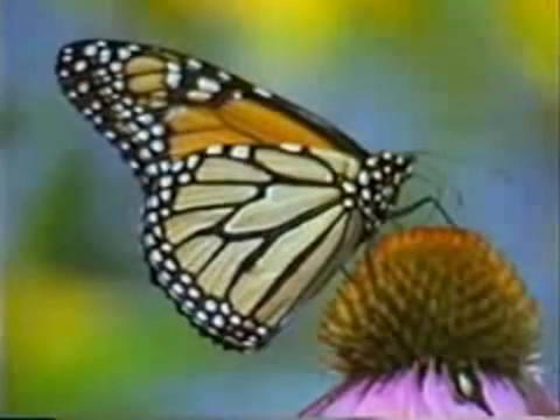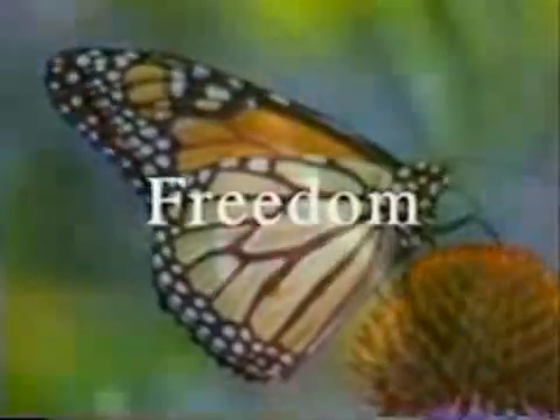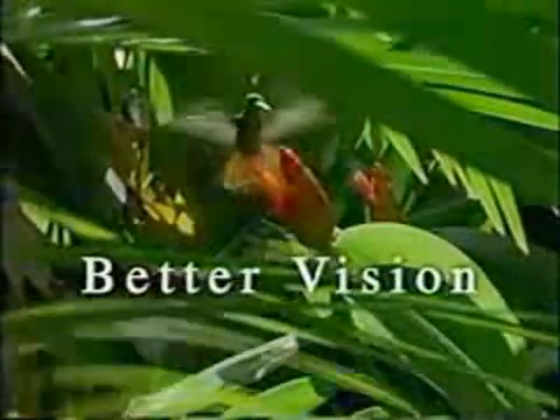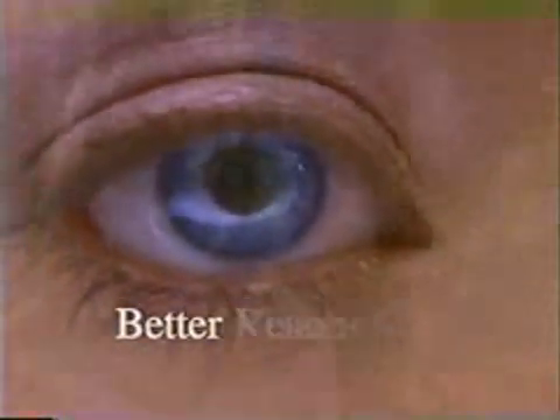LASIK. Most of us have heard of this unique vision correction surgery that has given millions of people freedom from glasses and contacts. But what you might not have heard of is the revolutionary technology from Intralase, a new tool that now enables our surgeon to provide you with even better vision — far more predictable, uniquely safe and precise. Our office is now equipped with Intralase. Better technology, better results, better vision.